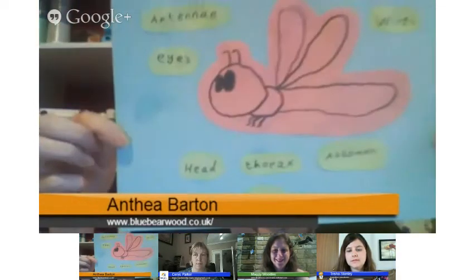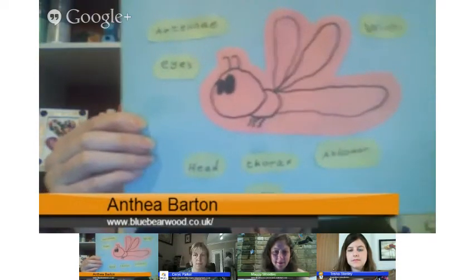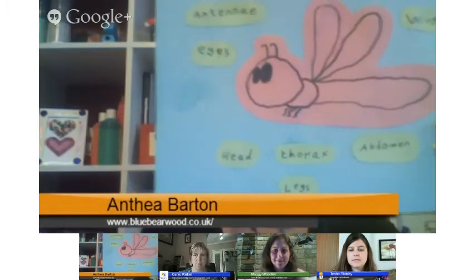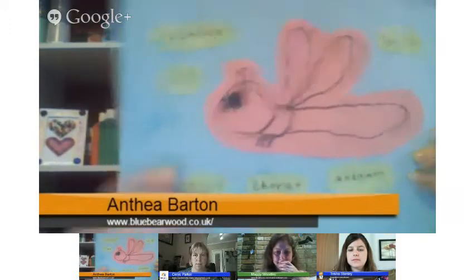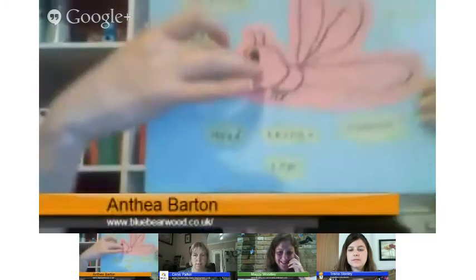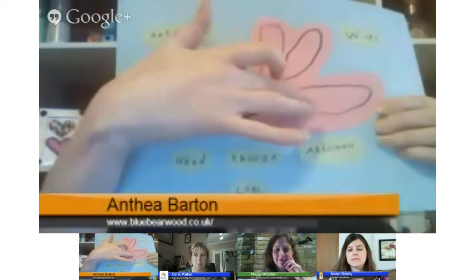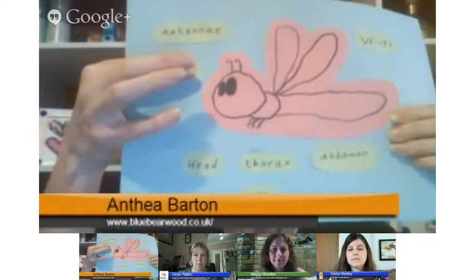I've been talking to my girls about how they can work out whether a little creepy crawly they find is an insect or not. My eldest drew what she could remember. The big one is: insects have an exoskeleton — a hard outer shell. Unlike us where we're soft on the outside and hard in the middle, an insect is soft on the inside and hard on the outside. They have a head, a middle bit called a thorax, and an end bit called an abdomen. They also have compound eyes.